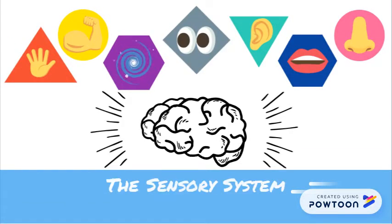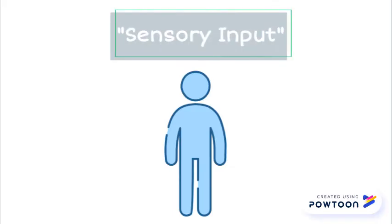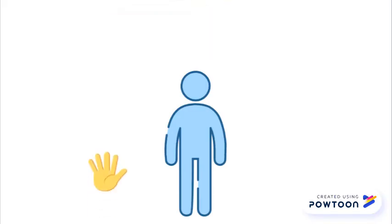The sensory system — the seven senses of the body. In this video, you will learn about the sensory system of our brain and body. We all have a sensory system. It provides our body and brain with important information. This information is called sensory input. We have seven senses within this system.